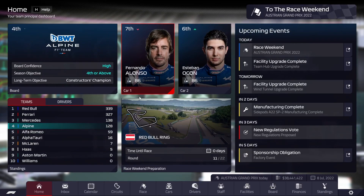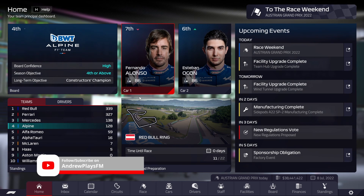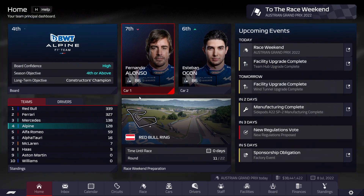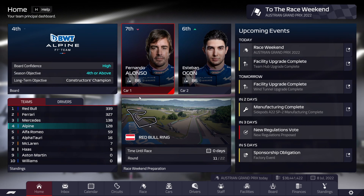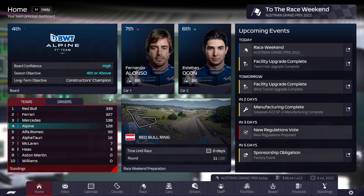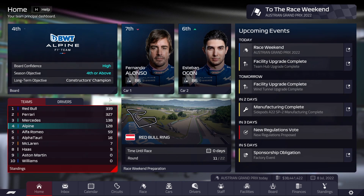Hello and welcome back to episode 11 of the Alpine F1 Manager career mode. We're back today for the Austrian Grand Prix. If you haven't seen it, go back and watch the British Grand Prix in the last episode — I'll leave a link in the top right corner — because it was quite the phenomenal episode. Esteban Ocon got himself on the podium finishing in second place, an unbelievable race that has turned the tables in the driver's championship. He's jumped up above Alonso and we've closed the gap in the constructors championship, with Mercedes just ahead of us by 10 points now.